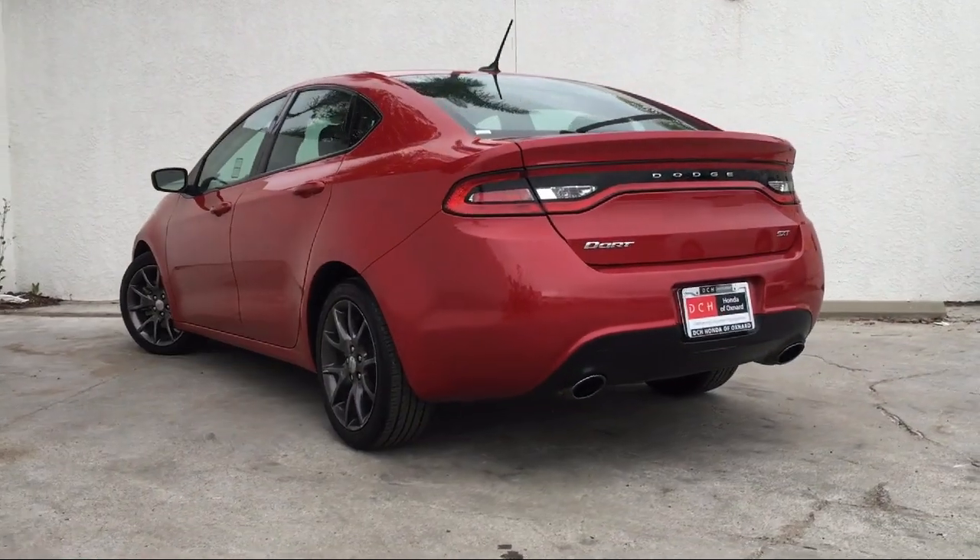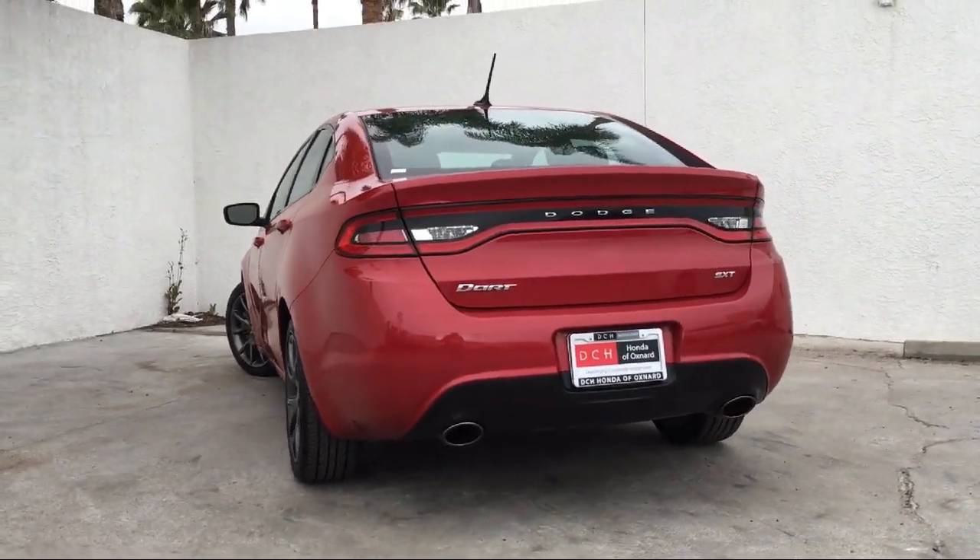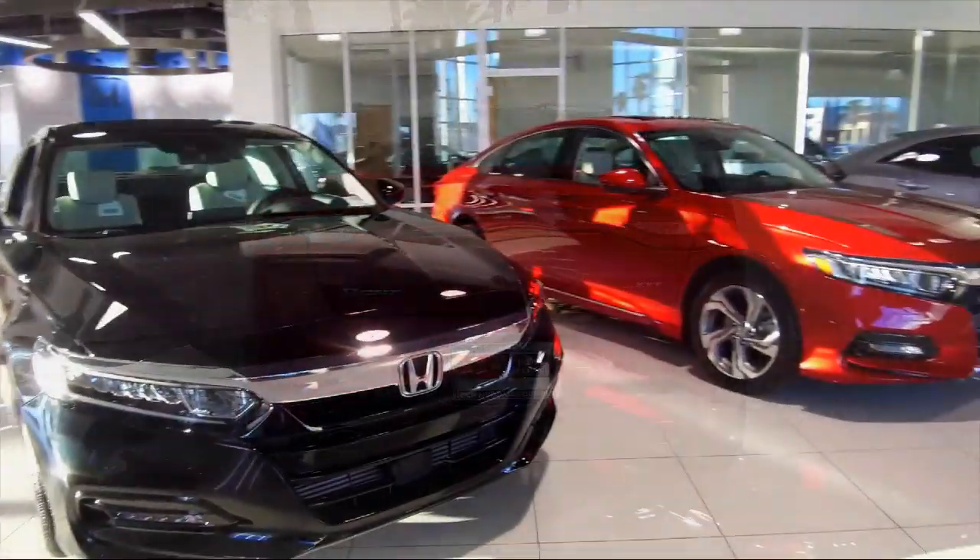So come visit us here at Honda of Oxnard — you'll be glad you did. We're located at 1500 Ventura Boulevard in the Oxnard Auto Center.